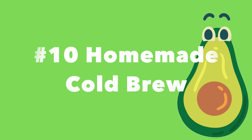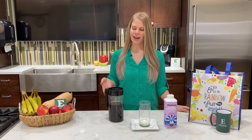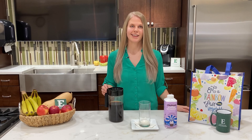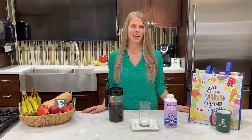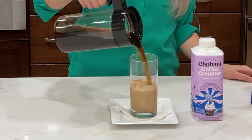Number ten: homemade cold brew. Making cold brew at home is easier than you might think. Once you have a cold brew coffee maker, just let your grounds and cold water sit overnight. This way you aren't tempted to hit the coffee shop, and you can control the sugar and cream content, which makes it a healthier option.